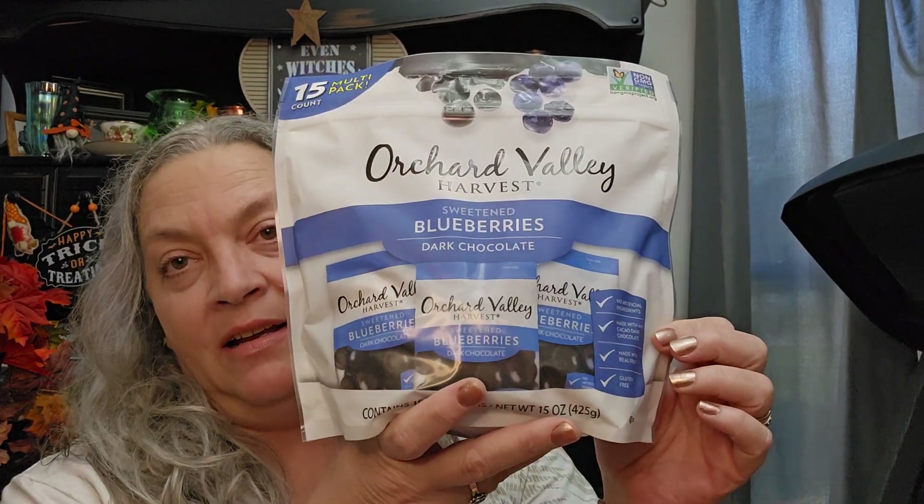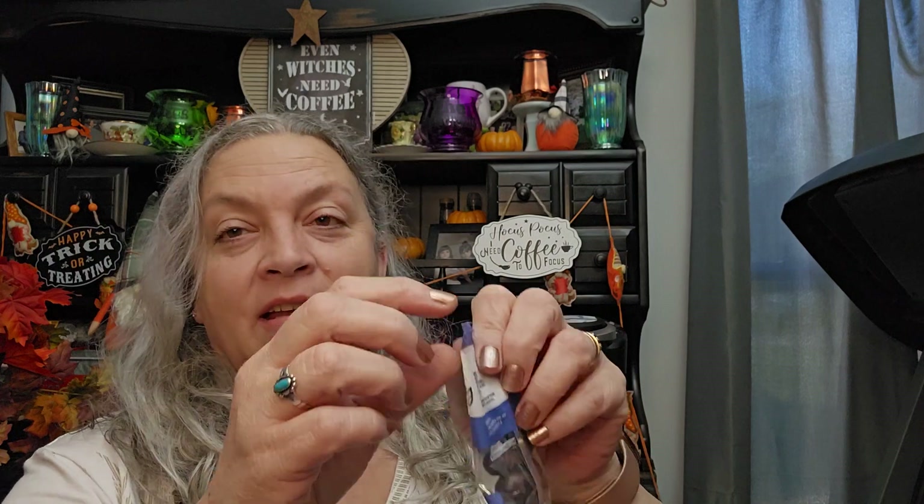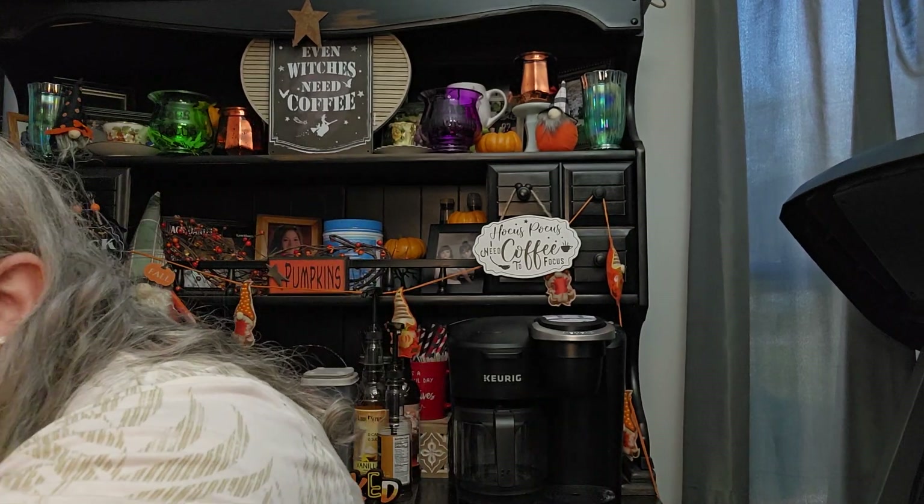I got some Orchard Valley Harvest sweetened blueberries with dark chocolate. There are 15 one-ounce individual packages in here and it was $8.99. These things are so good — like really good. I got two of them. There's blueberry in there — no surprise.